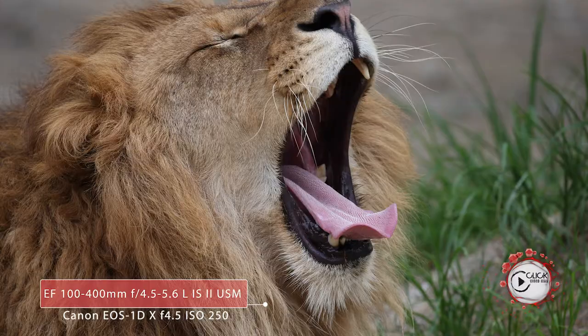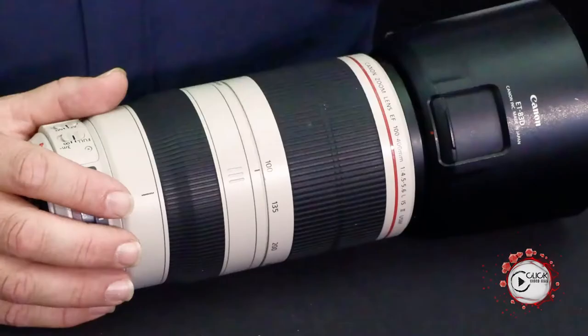As cameras went up from 12 to 16 to 20 megapixels, the softness on the 100-400 Mark I became more evident. The Mark II came in and changed everything. The optical design was rebuilt from the ground up; new coatings were added — the fluorine coating on the outside, the Air Sphere coating, and more.